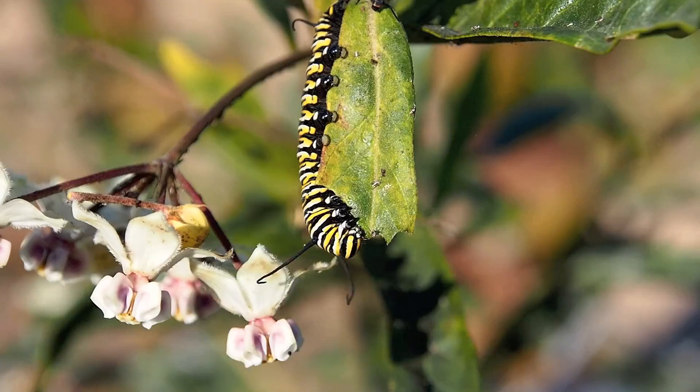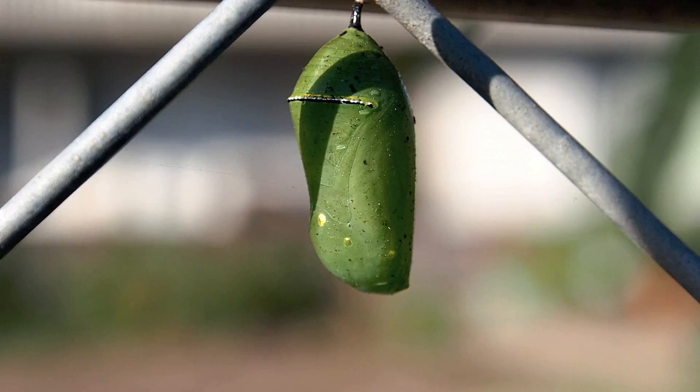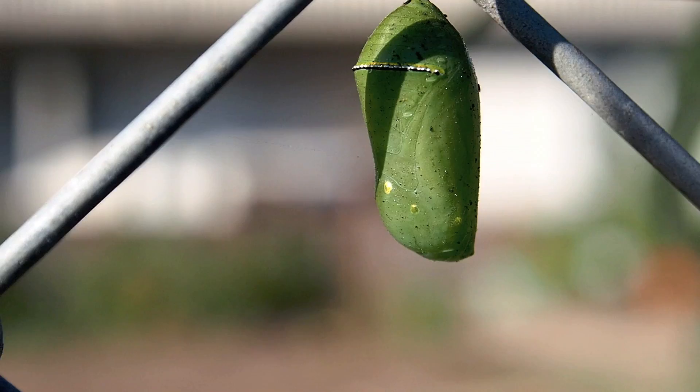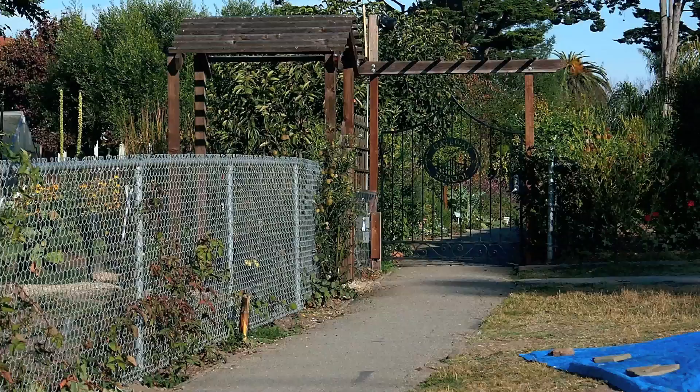Now this caterpillar is in the sun and it's eating. And also there's a chrysalis here. I was here about three weeks ago and the caterpillar was in the J shape. Because of the cool conditions here along the coast, the chrysalis has not hatched yet. There's a more distant view of the milkweed there.